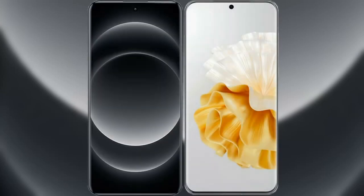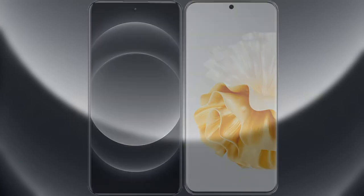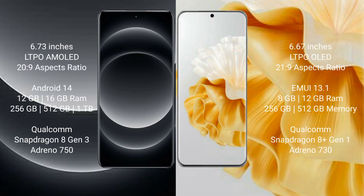I will compare the new Xiaomi 14 Ultra with Huawei P60 Pro. Xiaomi 14 Ultra comes with a 6.73-inch LTPO AMOLED display and 19:9 aspect ratio. Huawei P60 Pro comes with a 6.67-inch LTPO OLED display and 21:9 aspect ratio.